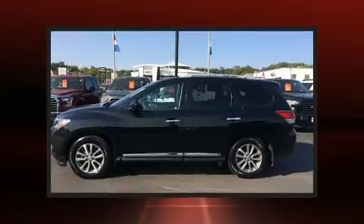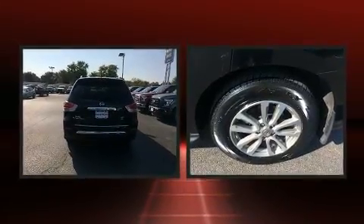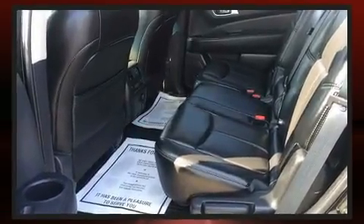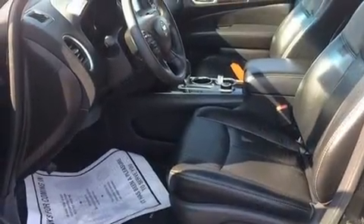Amenities include leather upholstery, power front seats, heated front and rear seats, front and rear air conditioning, front fog lights, a power liftgate, remote keyless entry, and a blind spot monitoring system.